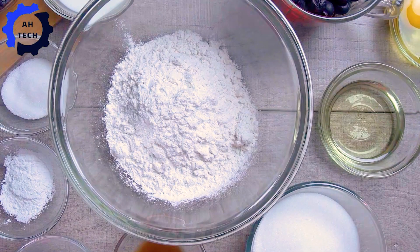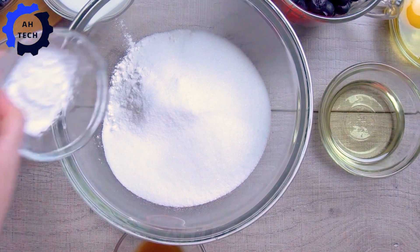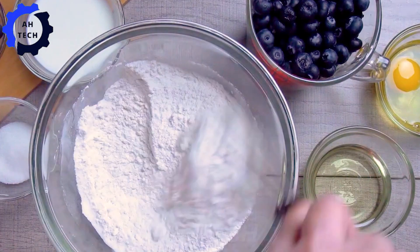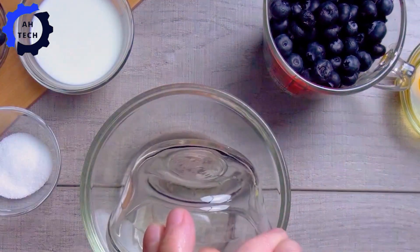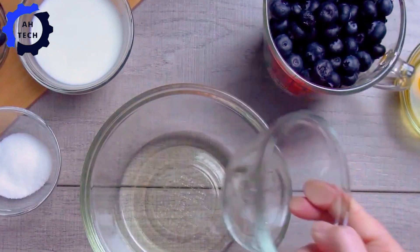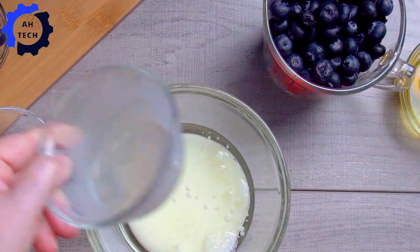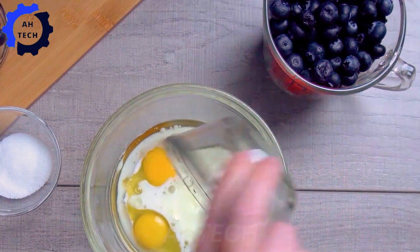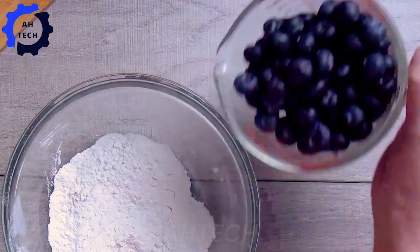Blueberries are not only delicious, but also bring many health benefits. Key benefits include: powerful antioxidants, improved heart health, support for brain health, boosted immune system, improved digestive health, support for weight loss, reduced risk of diabetes, improved skin health, and anti-inflammatory properties. With all these benefits, adding blueberries to your daily diet is a great way to boost your health and feel better.